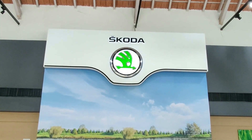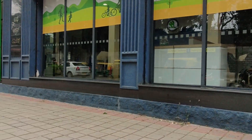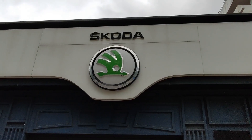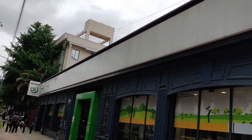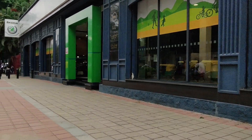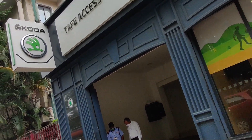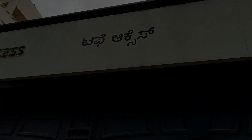After watching this review of the Skoda Rapid, if you're wondering how to proceed with bookings, do contact Mr. Damodar, who is the branch head of Tuffy Axis located on St. Marks Road in Bangalore. The contact details are mentioned in the description box below. If you are a resident of Bangalore, this showroom offers a seamless Skoda car buying experience. Thank you for watching and we'll see you in the next one.